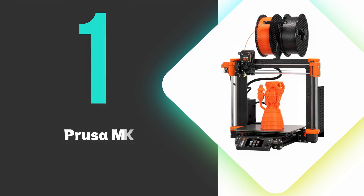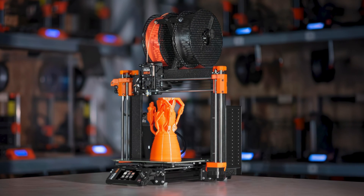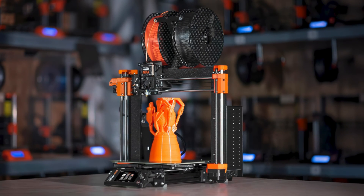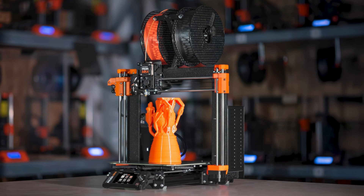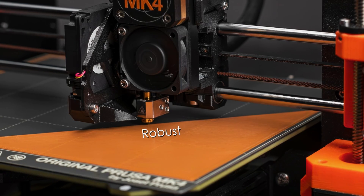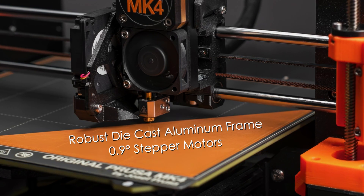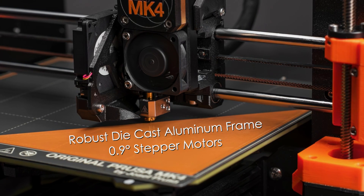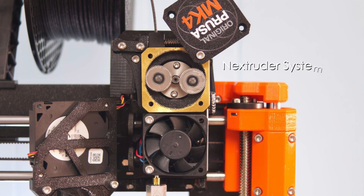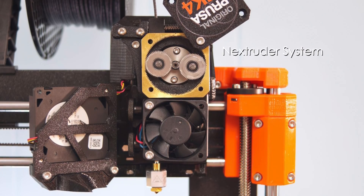At number one, we have the Prusa MK4. This is the best 3D printer you can buy on the market and sets a new benchmark for 3D printing quality with its exceptional precision and reliability. This printer features a robust die-cast aluminum frame and uses advanced 0.9-degree stepper motors that eliminate vertical artifacts. The standout Nextruder system, equipped with a load cell sensor, delivers perfect first layers automatically without user input.